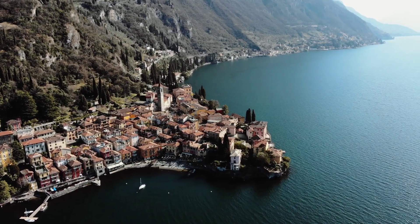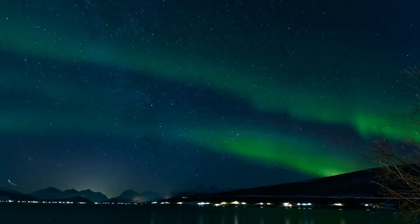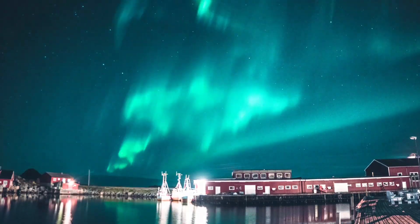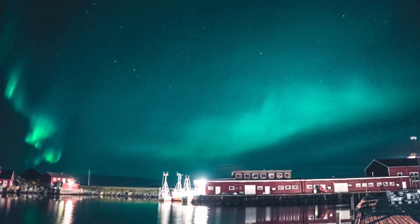The fun doesn't stop when the sun goes down. When the night sky is clear, you can never miss seeing the aurora borealis in Greenland. Also known as the Northern Lights, these beautiful and brilliant displays happen when solar particles collide with atmospheric gases.